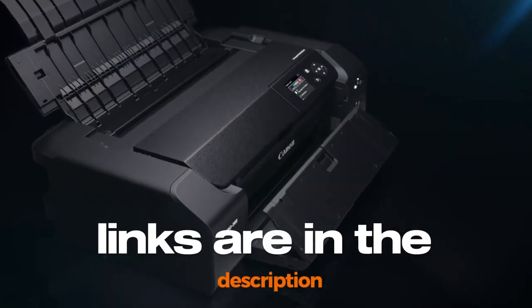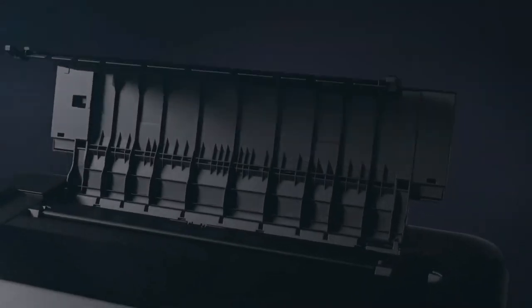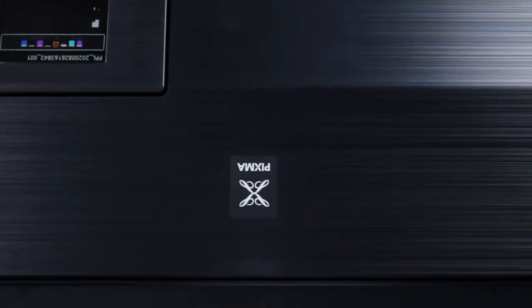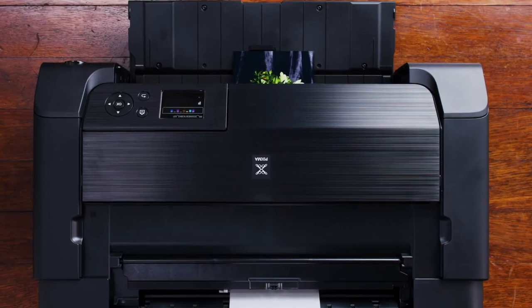You can also find the links to the discussed printers in the description, so you can check them for more information and the latest prices. Starting our list with the Canon Pixma Pro 200 — Canon's Pixma Pro 200 Wireless Professional Color Photo Printer has proven to be an impressive asset in the A3 printer market of 2023.